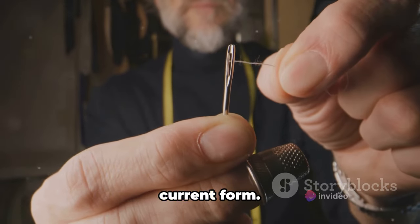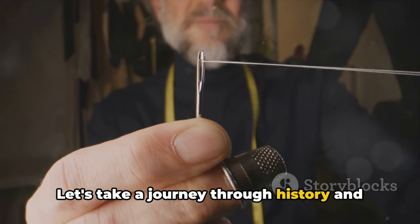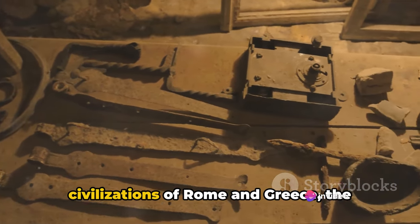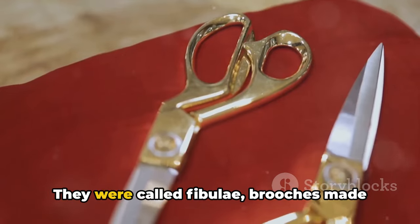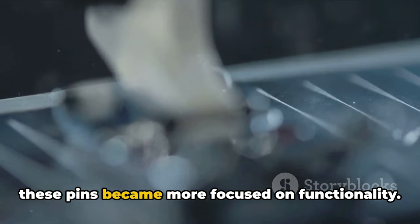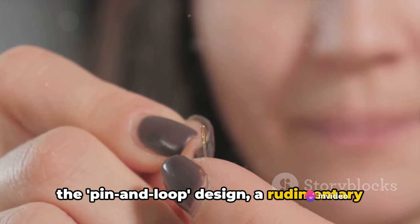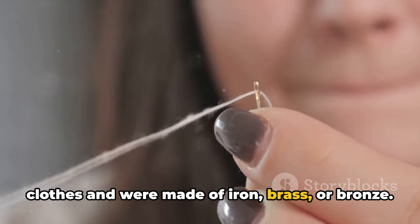The safety pin didn't just appear in its current form — like all great inventions, it evolved over time. In the ancient civilizations of Rome and Greece, the precursors to our modern safety pin came into existence. They were called fibulae, brooches made of bone or metal, more ornamental than practical, often designed with intricate patterns and decorated with precious gems. As centuries rolled by, the design became more focused on functionality. The Middle Ages saw the introduction of the pin-in-loop design — a rudimentary version of the safety pin we know today — primarily used to fasten clothes, made of iron, brass, or bronze.